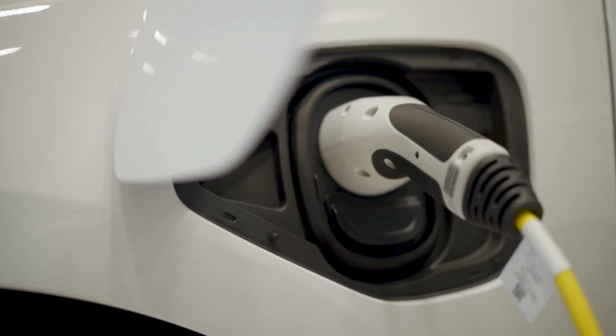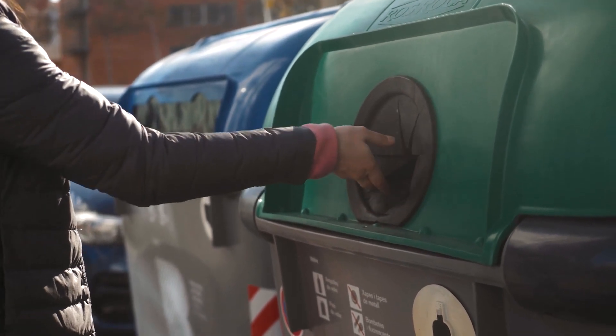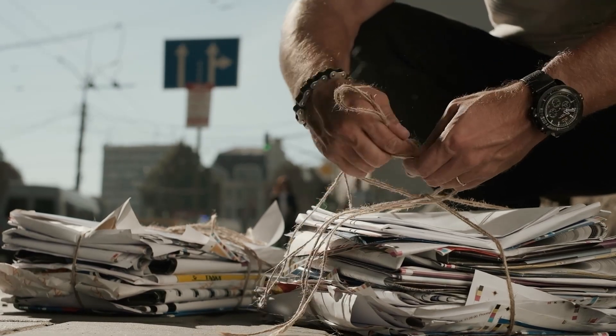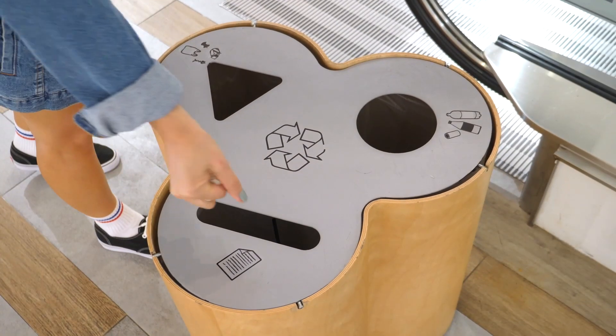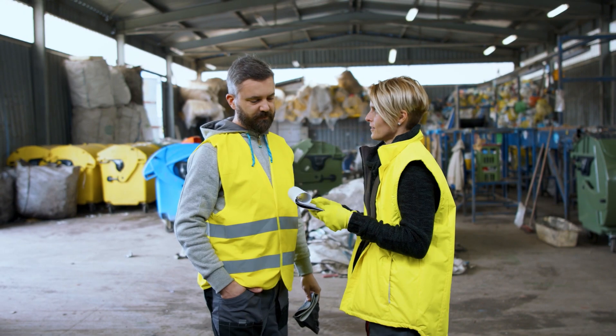Energy transition is all about reducing carbon footprint, which can be done by keeping hydrocarbons in circulation, avoiding waste, increasing efficiency, and using all the brain power we have to achieve exactly that.